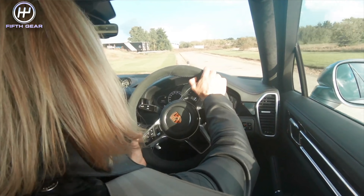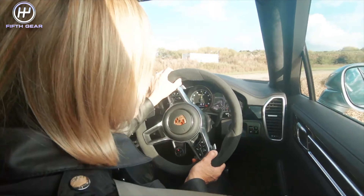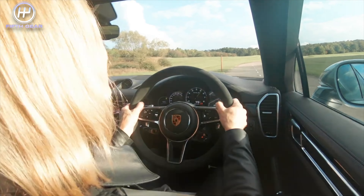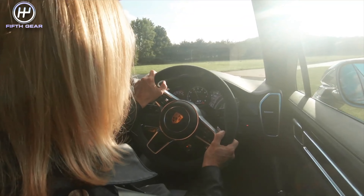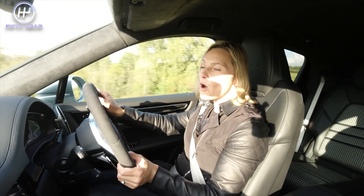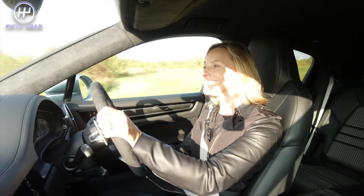The steering is so accurate. The brakes are big and beefy. Witchcraft and wizardry at its absolute finest. Now that is it for this particular film. If you would like to see more, press subscribe so that each time we deliver some new online content for the Fifth Gear YouTube channel you receive it. Thank you.